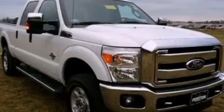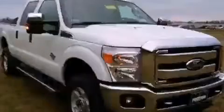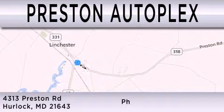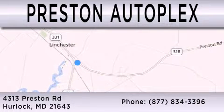Contact us today to arrange your test drive. Preston Autoplex is dedicated to doing everything possible to ensure that the experience you have selecting your vehicle is as pleasant as possible. You can contact us at 877-834-3396. Thank you for watching.